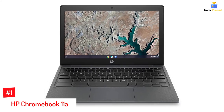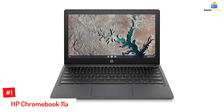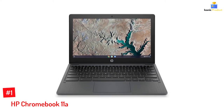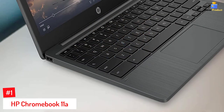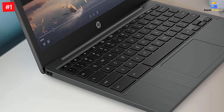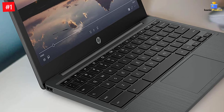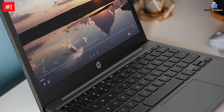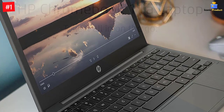Number one: HP Chromebook 11a. This laptop from HP has a streamlined build and helps you switch between gaming, connecting with friends, and getting your work done. It has a screen size of 11.6 inches, is powered by an octa-core GPU, features a MediaTek MT8183 processor with integrated graphics, 4 gigabytes of RAM, and 32 gigabytes eMMC storage, and comes integrated with Google Chrome and Android apps.